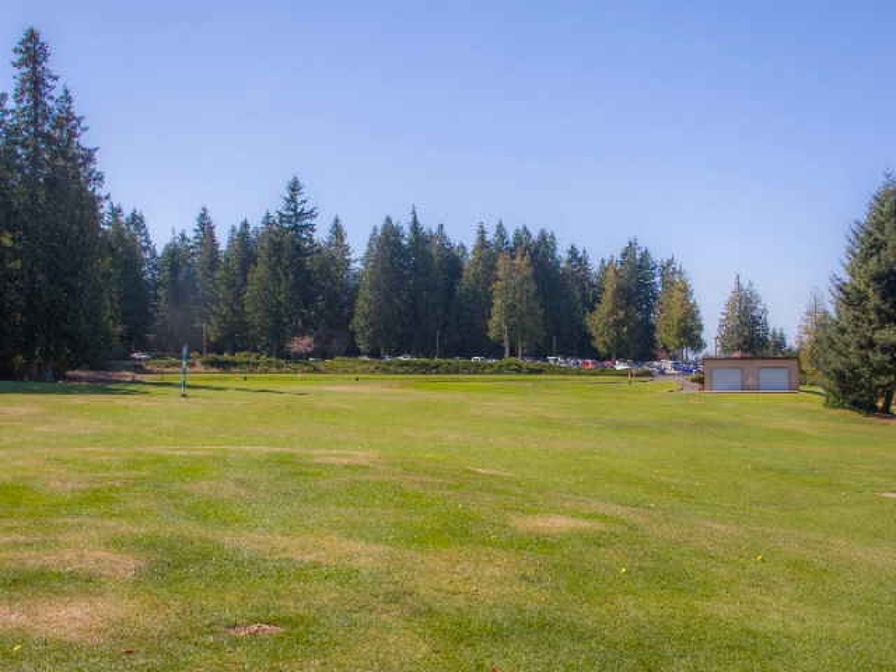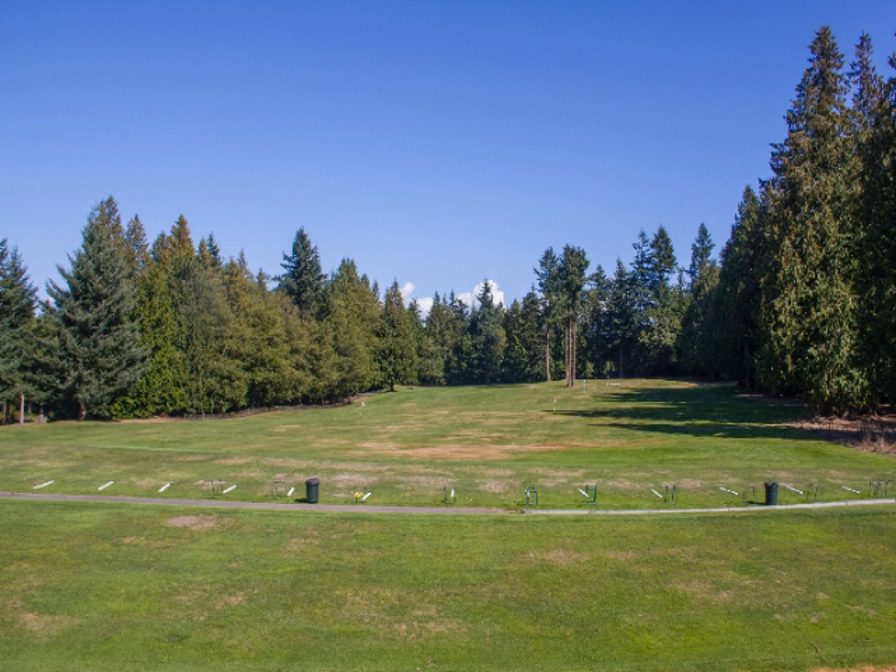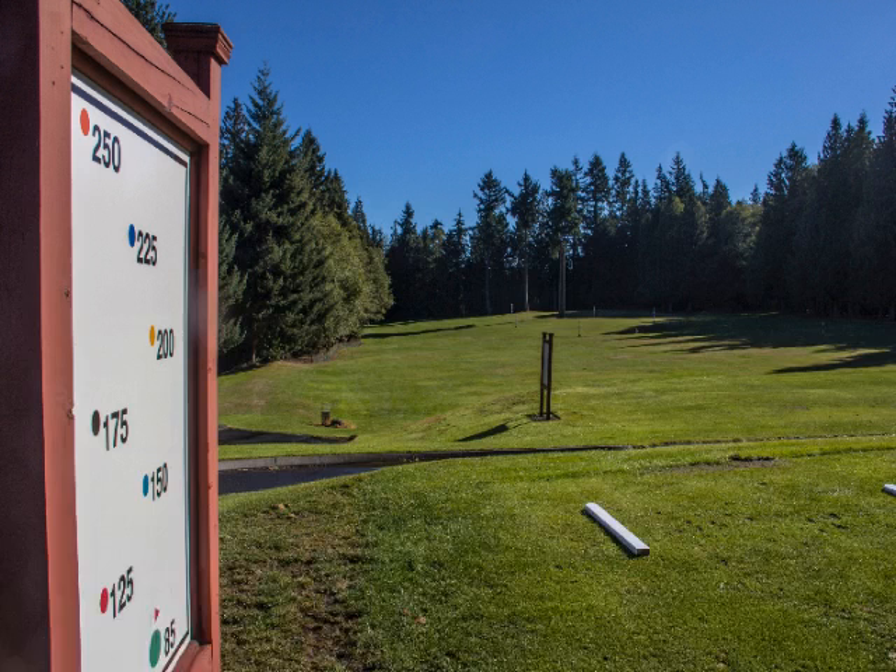The driving range stretches to over 300 yards long and features many targets for practice of every club in the bag. The quiet setting matches the golf course. The range is tree-lined and has a great visual experience with no nets or boundary fences.